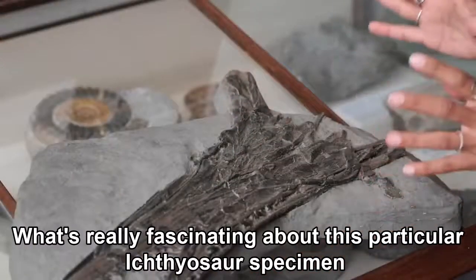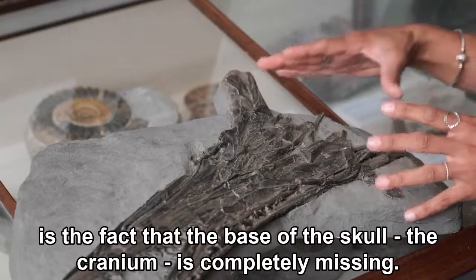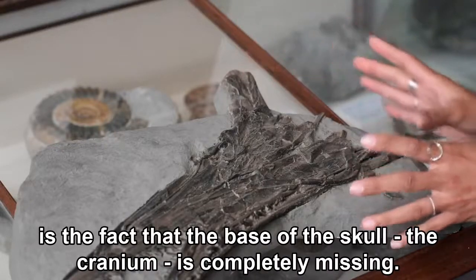What's really fascinating about this particular ichthyosaur specimen is the fact that the base of the skull — the cranium — is completely missing.